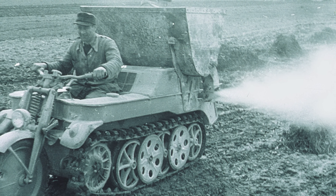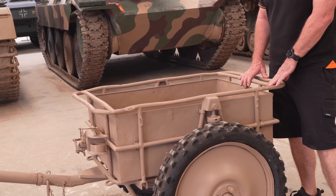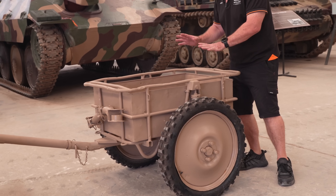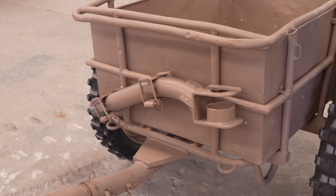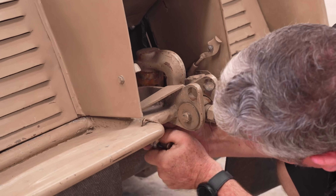The Kettenkrad had a number of different roles. We can carry stores — in that case we have this trailer here, the SD-Anh-1, which can carry about 350 kilos. It has two different lengths of drawbar, so you can actually shorten the length from the vehicle. When the trailer has not been used, the towing hitch can be folded up and stowed. On the back, we can carry two soldiers or 325 kilos of equipment.